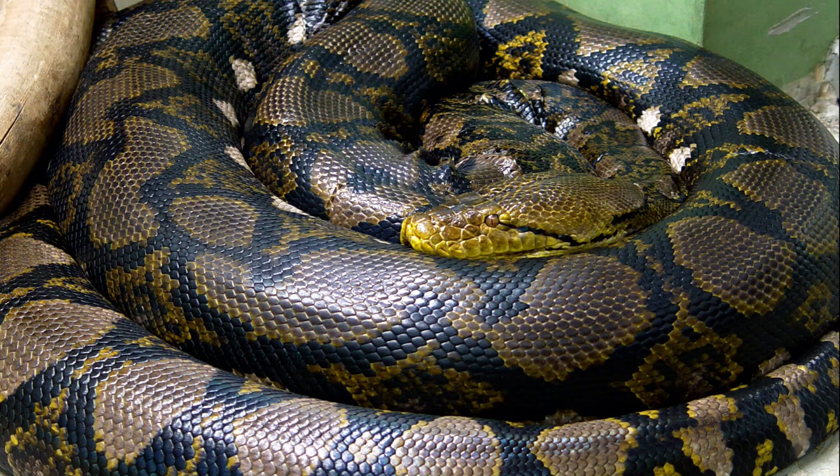The reticulated python, Malayopython reticulatus, is a python species native to South and Southeast Asia. It is the world's longest snake and listed as least concern on the IUCN red list because of its wide distribution. In several countries in its range, it is hunted for its skin, for use in traditional medicine, and for sale as pets.